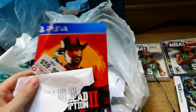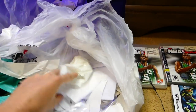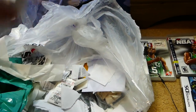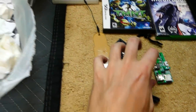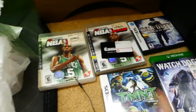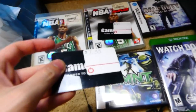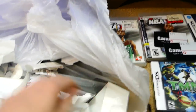We have a display-only Red Dead Redemption 2 PS4 sleeve, but it's display only so I'm not going to take it. A $50 GameStop gift card — may have some money on it. A $7.33 gift card — may have money on it. You never, ever know.